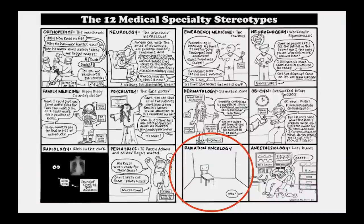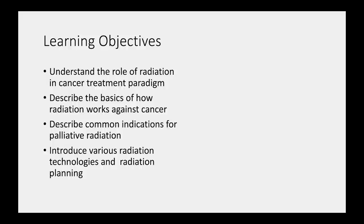Thank you for the opportunity to speak. Radiation oncology is a small specialty well-known within the oncology community but not as broadly in medicine overall. Learning objectives for this evening: understand the role of radiation in the cancer treatment paradigm; describe the basics of how radiation works against cancer; describe common indications for palliative radiation, which is an area of personal interest; and introduce various radiation technologies and treatment planning.